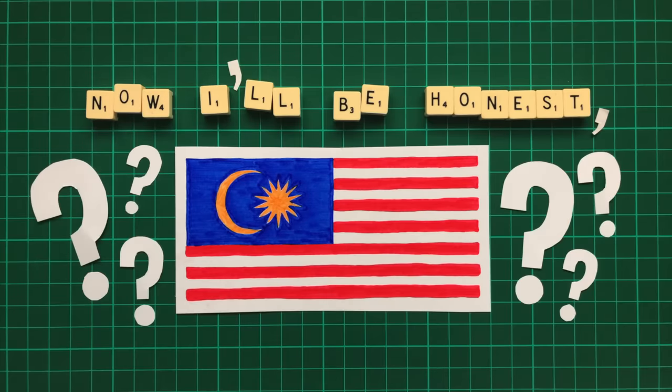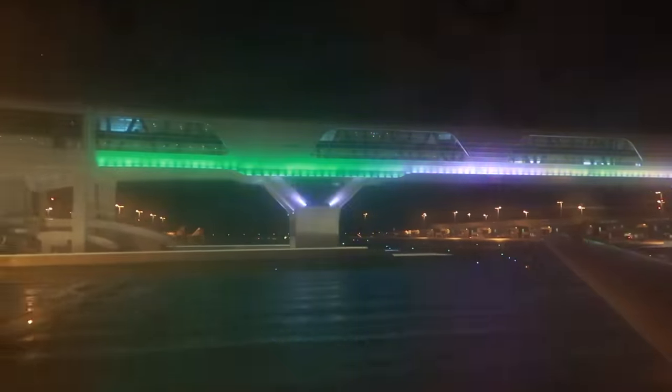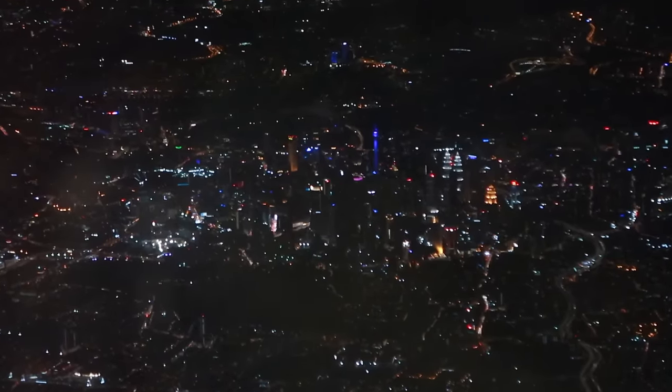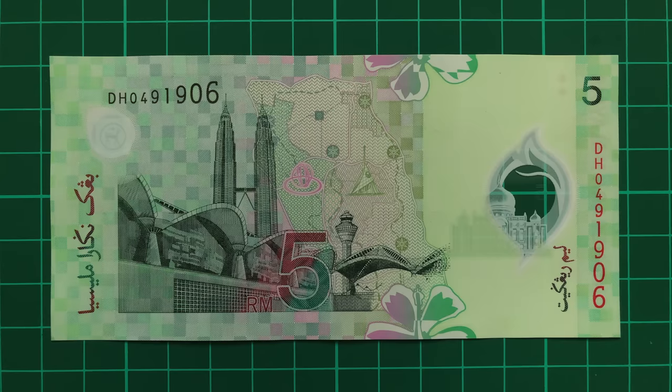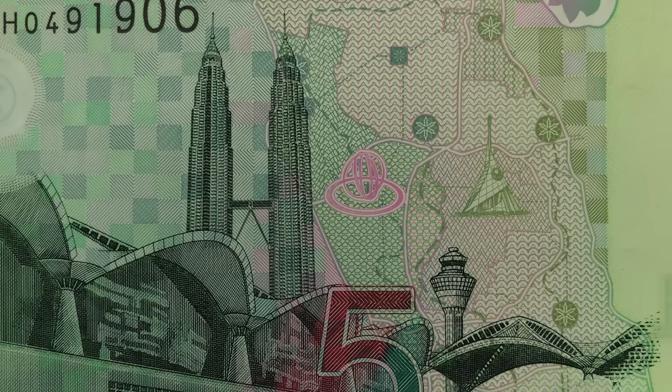Malaysia is a country I know embarrassingly little about. I've passed through its airport a couple of times, and even glimpsed the iconic Petronas Towers longingly from the plane window, but that's the extent of my relationship with the country. What better guidebook than their banknotes? And the Petronas Towers are literally on one of them.